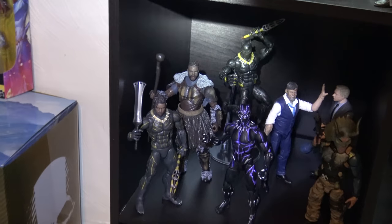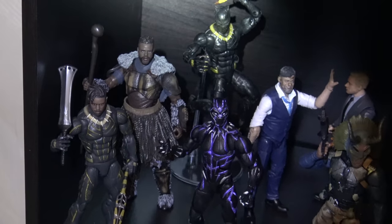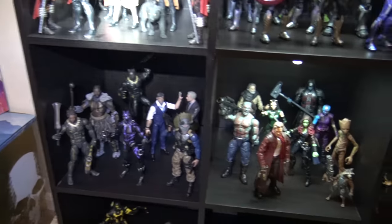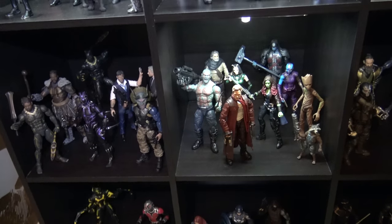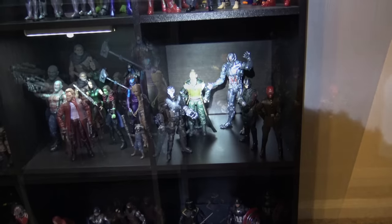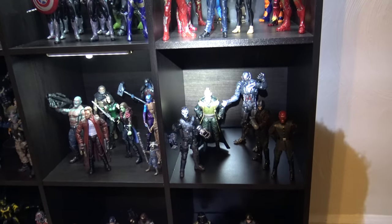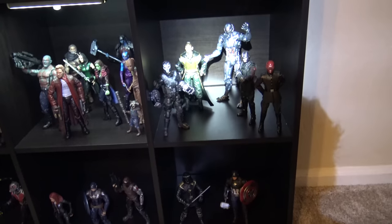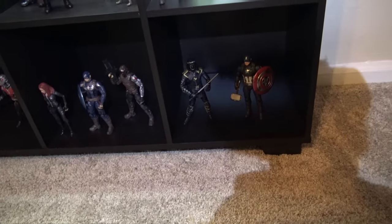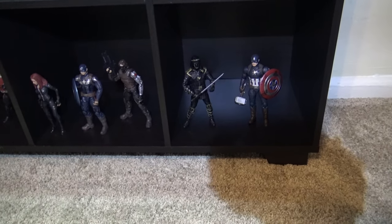There's the Builder figure and M'Baku. We have Ulysses Klaw back there. This is my Guardians of the Galaxy setup with Ronan in the back. And here I just have a mix of characters: Crossbones, the Mandarin, Ultron, Red Skull, and one of his Hydra henchmen.